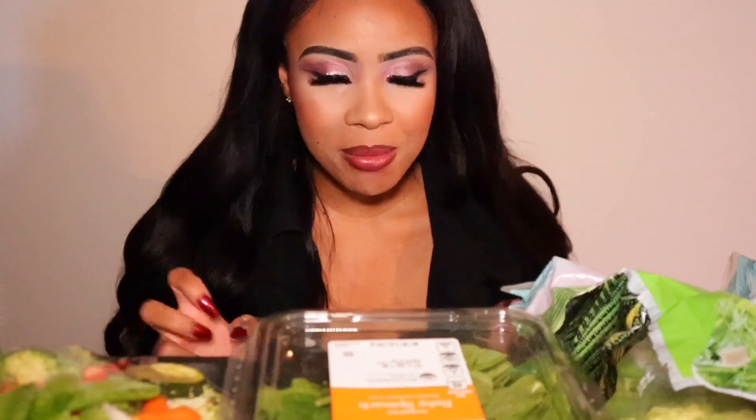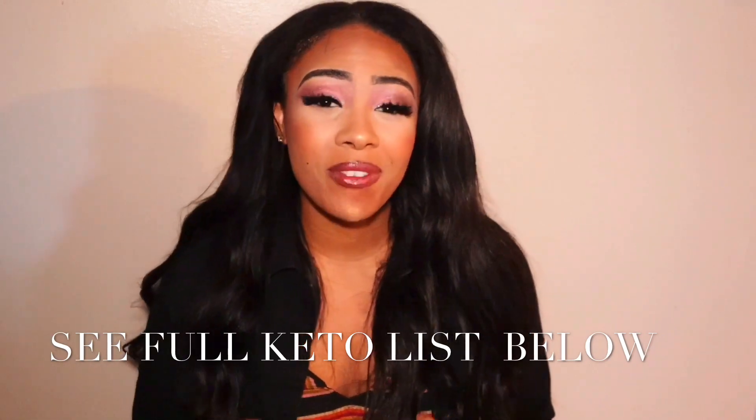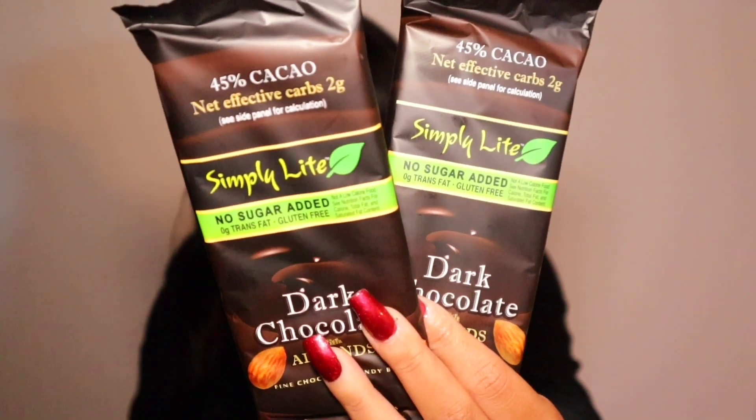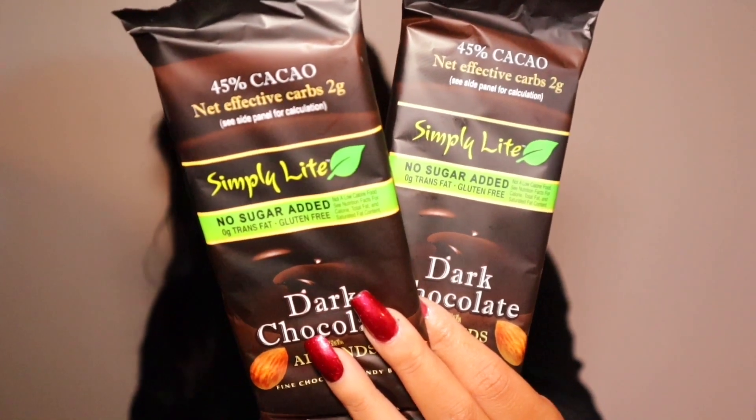Last but not least, we have our 5% carbs. Carbs on the ketogenic diet are non-starchy vegetables — no rice, no beans. It's just non-starchy vegetables: lettuce, spinach, cucumbers, broccoli, and cauliflower. You can also eat vegetables like carrots because you are eating such a low amount of carbs on this diet. There is absolutely no sugar on this diet, but in some exceptions because vegan keto is very whole food and low calorie, you can have a little bit more sugar than on a usual ketogenic diet. You can have dark chocolate — it's 45% cacao, no sugar added, and has 2 grams of net carbs. The more cacao, the better. I did get this from Trader Joe's.